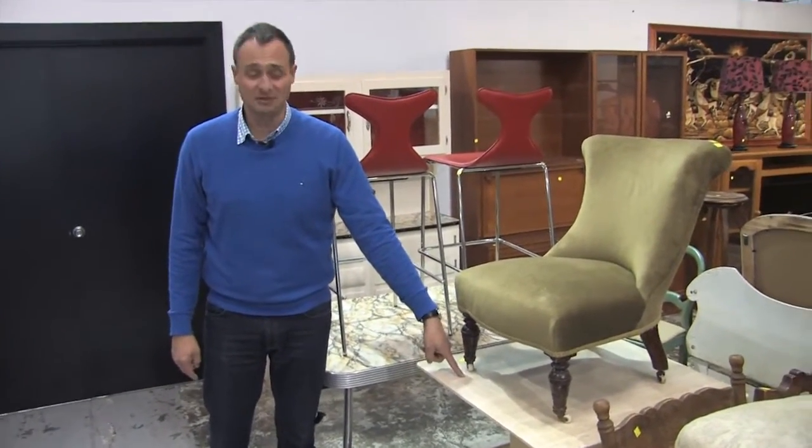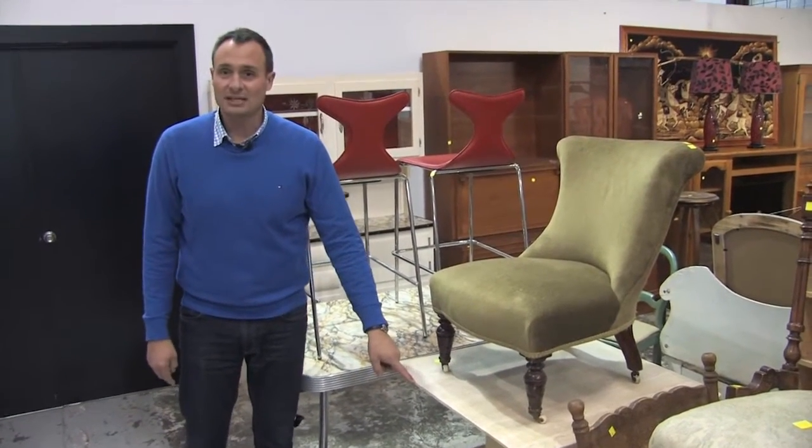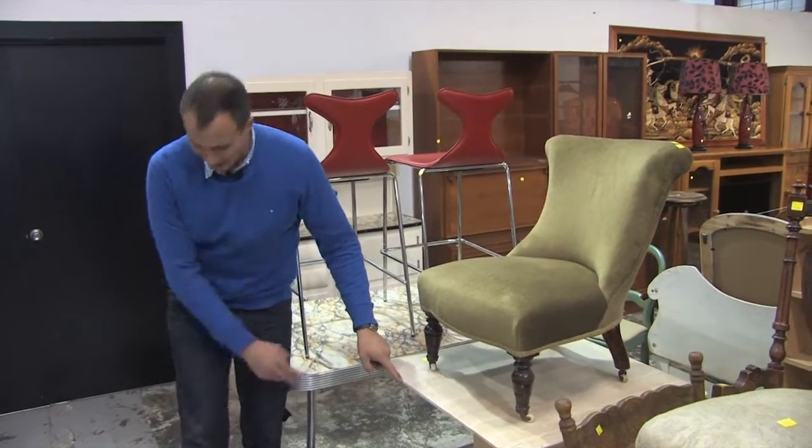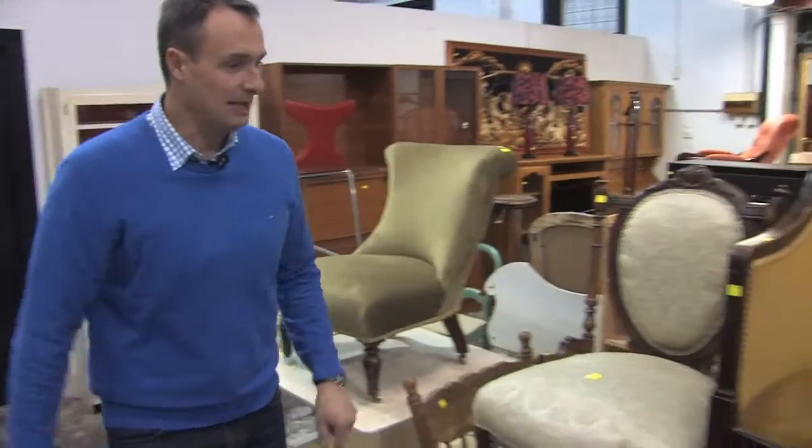Very inexpensive - you're looking at under $50 a table. Very, very heavy. Knee knockers. Middle of the night, come stumbling down for a glass of water, take out the middle of your shin - that's what these are actually for.